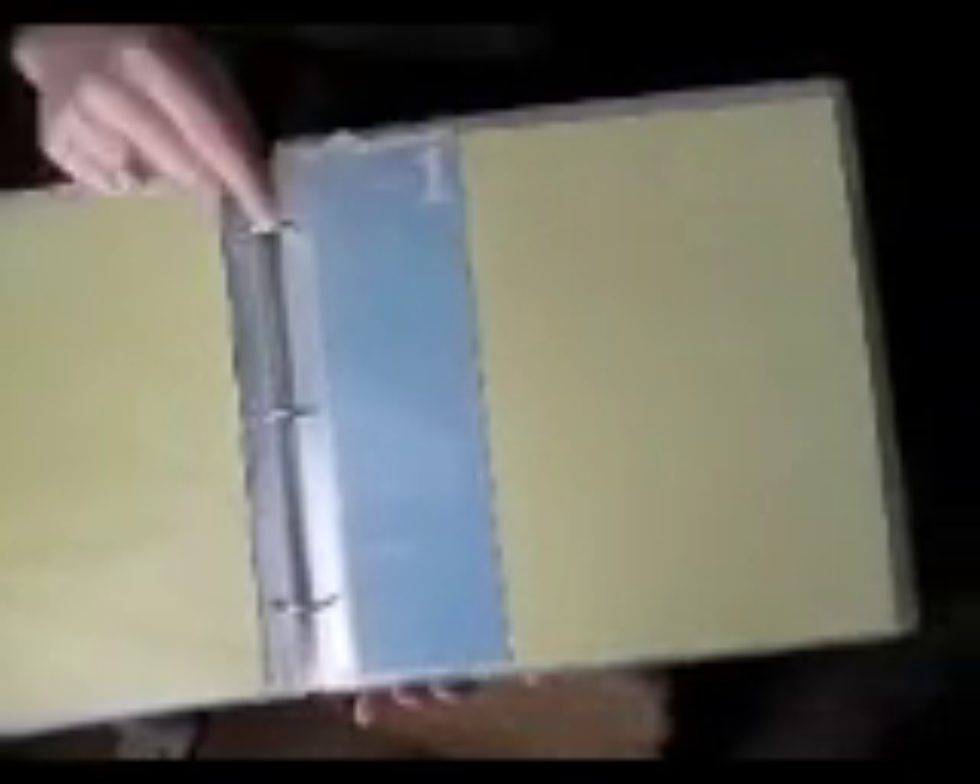These are the monthly layouts, and I'll show you a couple — you don't need to see all 12. There's a label for the month, and you can choose any embellishments you want to use. This is where you write the details of that baby's first month, and on the back it even has 1 through 31 so you can mark special days on the calendar. That's the same for all of the monthly layouts.